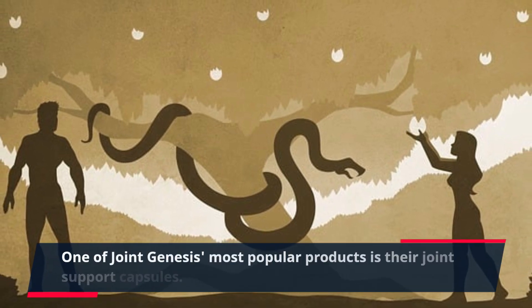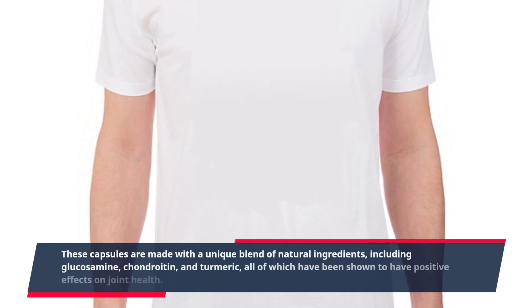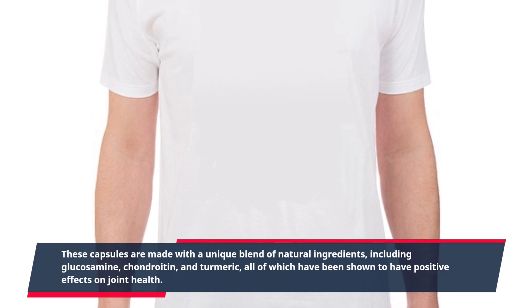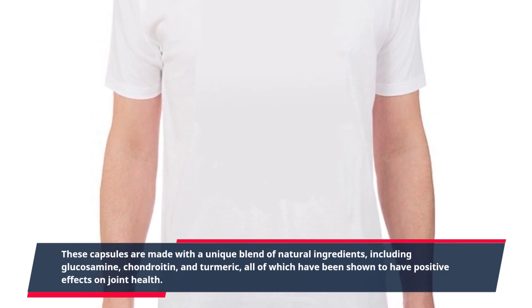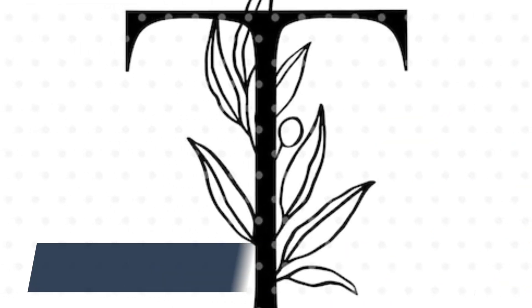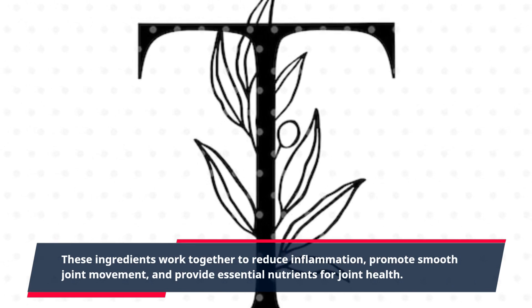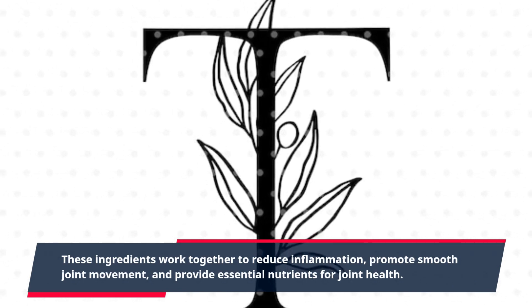One of Joint Genesis' most popular products is their joint support capsules. These capsules are made with a unique blend of natural ingredients, including glucosamine, chondroitin, and turmeric, all of which have been shown to have positive effects on joint health. These ingredients work together to reduce inflammation, promote smooth joint movement, and provide essential nutrients for joint health.